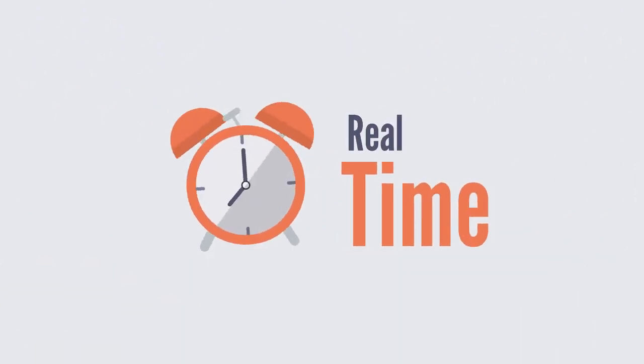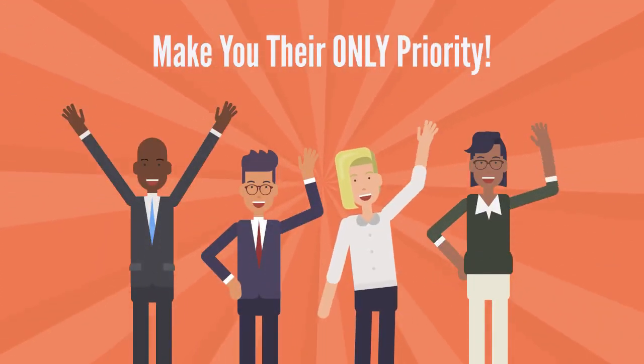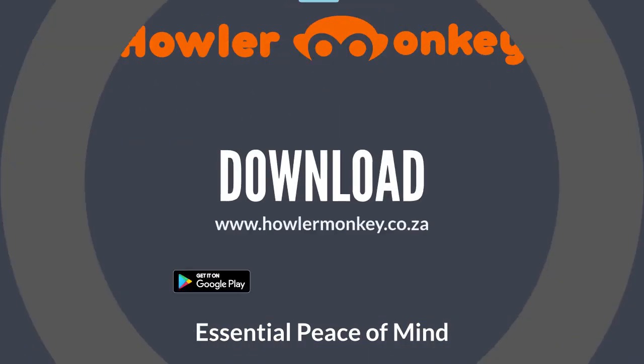Howler Monkey allows you to share real-time, you-specific information with people that will make you their only priority. Download today!